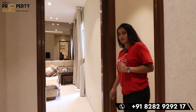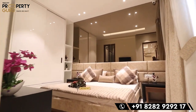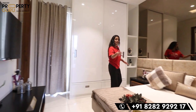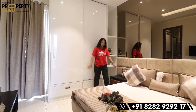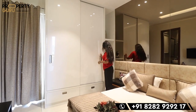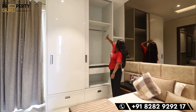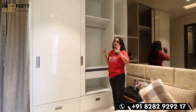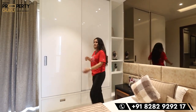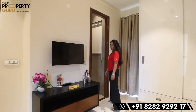Now we're going to the third bedroom. You can see how much space there is with the bed installed and still plenty of room to move. Here are your cupboards with sliding doors — very spacious for good storage. You can see the washroom here — there's also a common washroom accessible, and two balconies are attached to this bedroom.